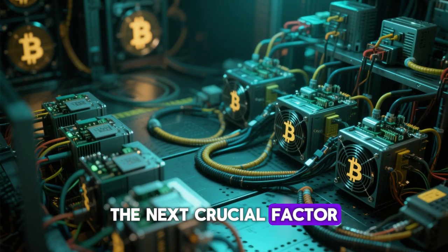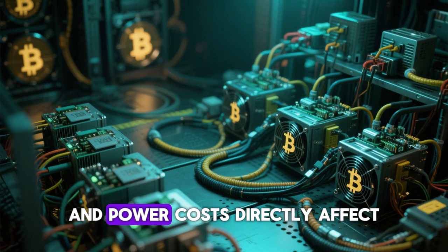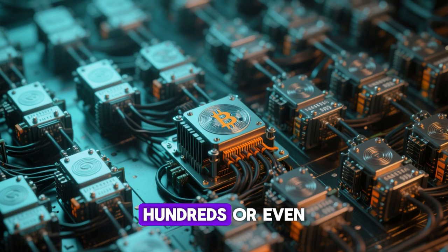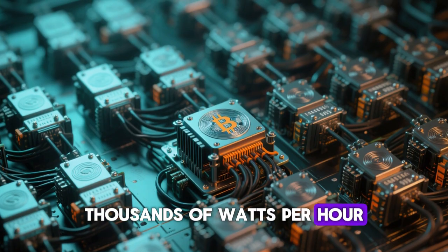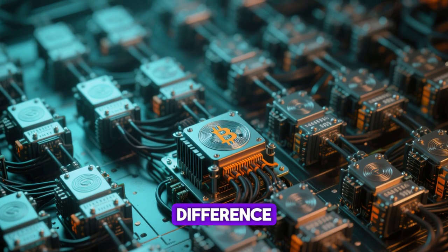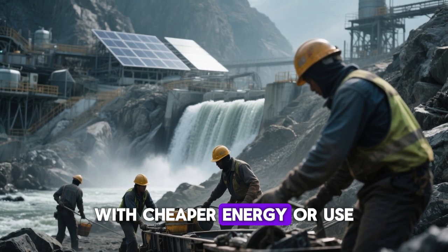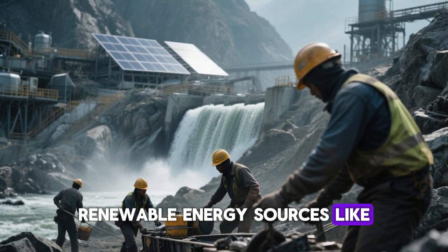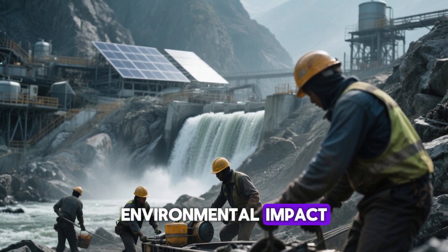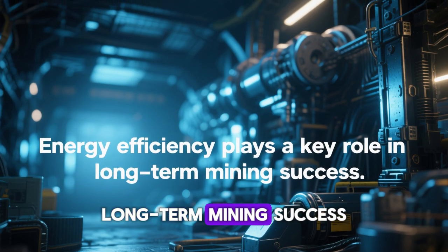The next crucial factor is electricity. Mining Bitcoin requires a lot of energy, and power costs directly affect profitability. Each ASIC miner consumes hundreds or even thousands of watts per hour, so setting up in a region with low electricity costs can make a huge difference. Some miners even move their operations to countries with cheaper energy or use renewable energy sources like hydroelectric or solar power to reduce costs and environmental impact. Energy efficiency plays a key role in long-term mining success.